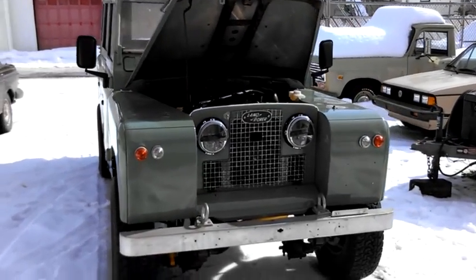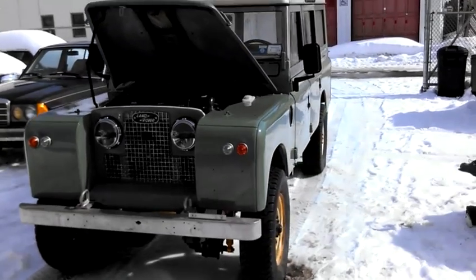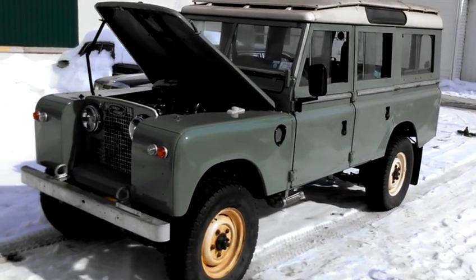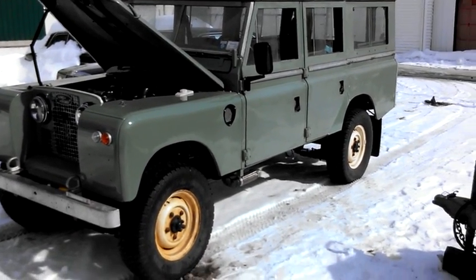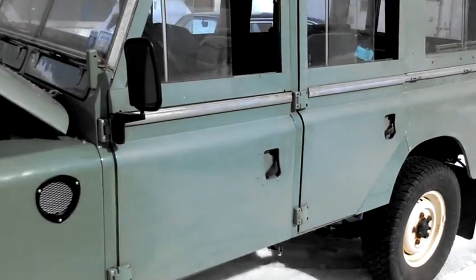We put a Series 2A front end on a Series 3 vehicle, and it has an NV4500 5-speed transmission from a Dodge truck.